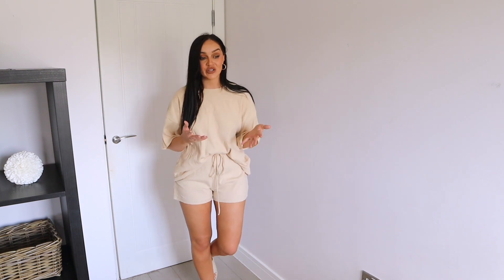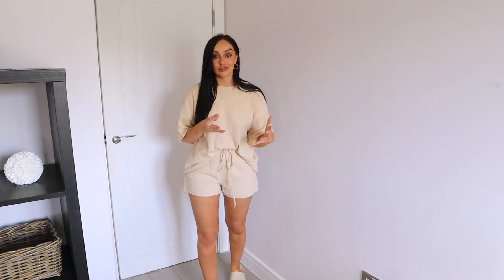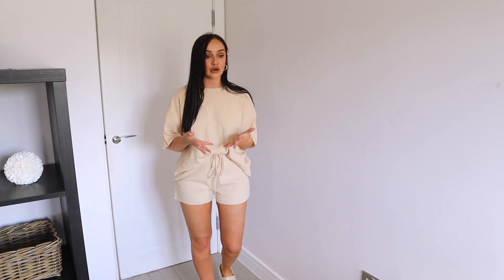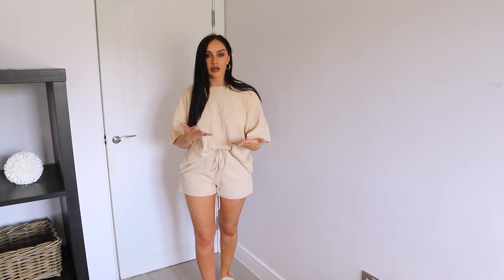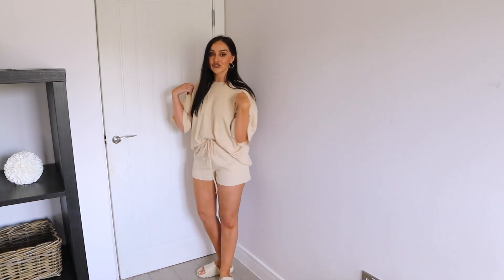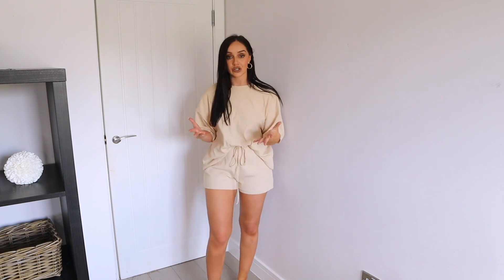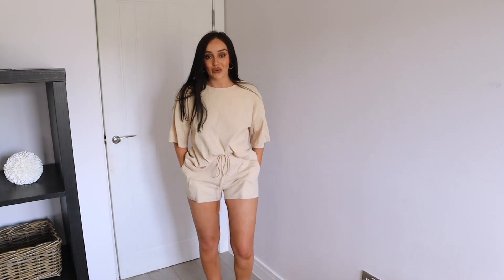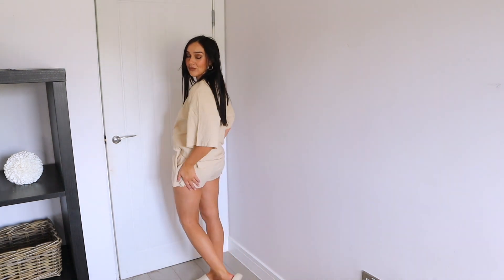Next up is another oversized t-shirt and shorts combo. I'm an activewear lover and last summer I just didn't have enough things I could just chuck on and be comfy in. I saw this and thought it was super cute — it's this gorgeous ribbed oversized top in a light beige color, with a nice pair of drawstring shorts to match.